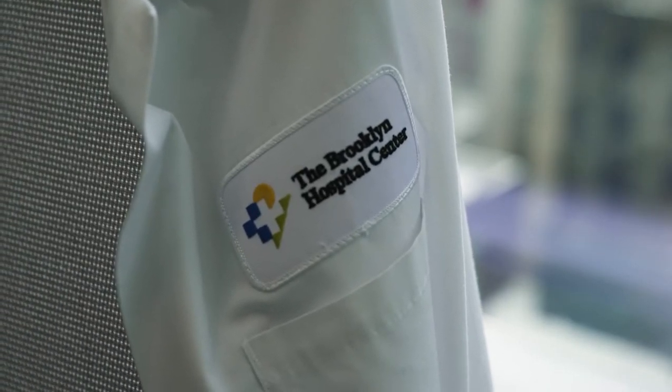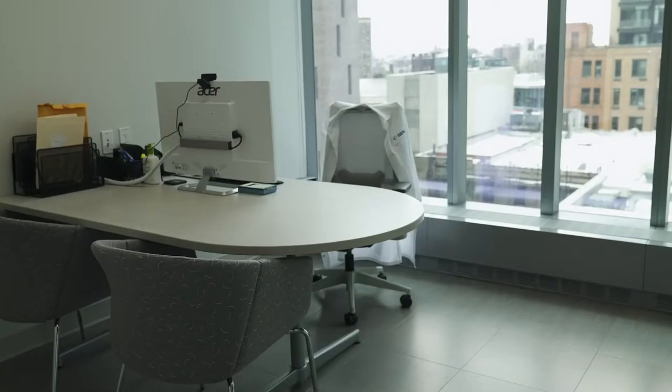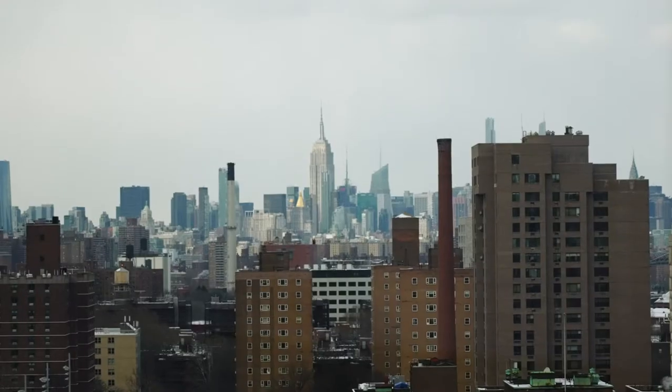Our team offers a streamlined, pleasant patient experience with state-of-the-art facilities designed with your comfort in mind. The views aren't bad either.